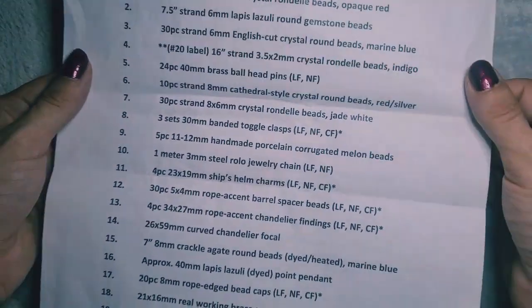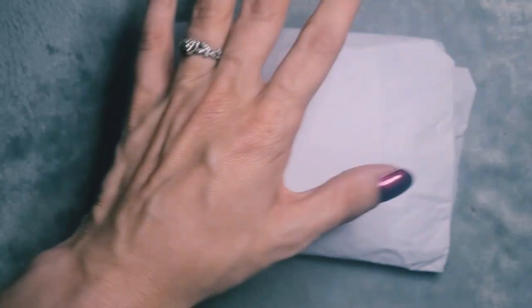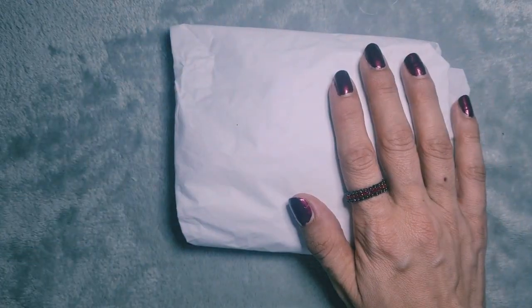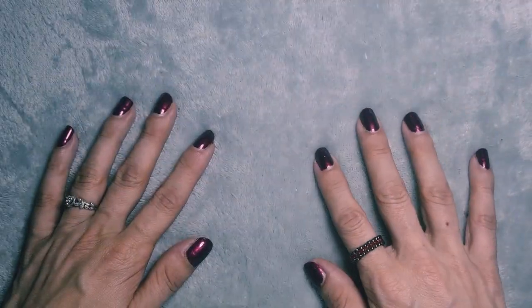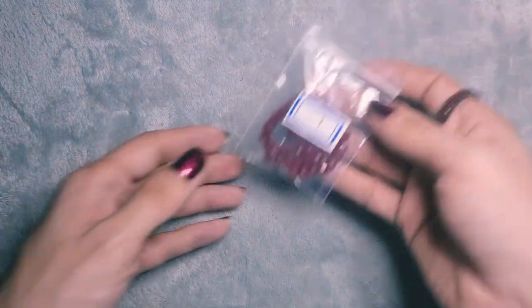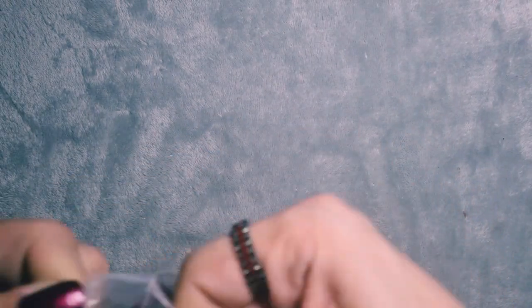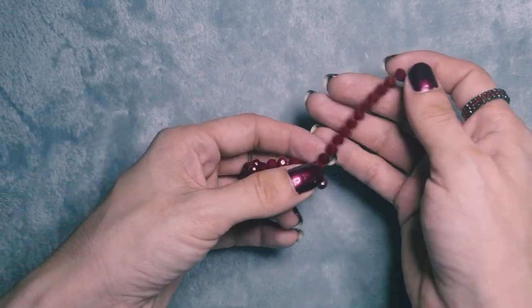On the back we have our key, and I'm going to sort through this and arrange it in order so we know what we're going through. I'll be right back. Okay, I have everything in order so let's jump straight into this box — exciting times! Bag number one is a 40-piece strand of 6x4mm crystal rondelle beads in opaque red, and these are beautiful.